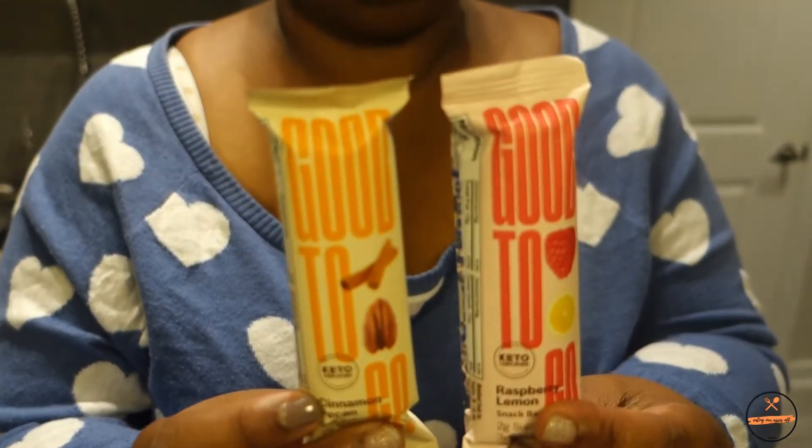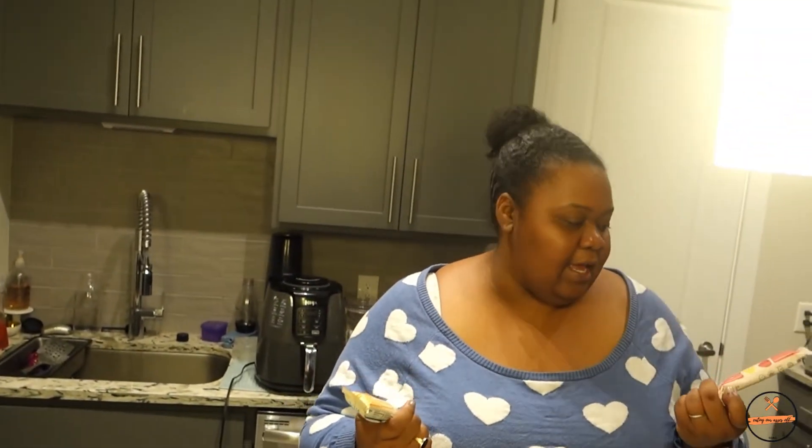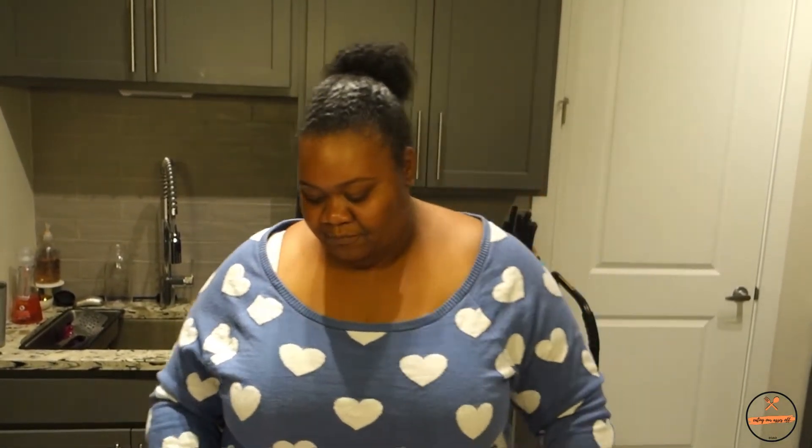I also got some Good To Go bars — we got their vanilla almond flavor in a keto box before and James said it was pretty good. So I grabbed the cinnamon pecan and the raspberry lemon flavors to try out.